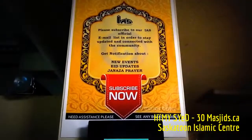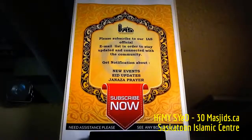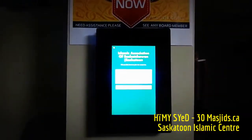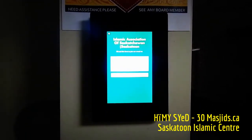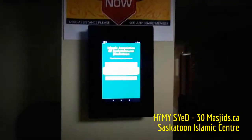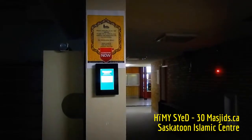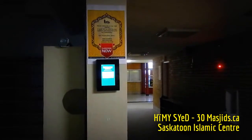This is a really neat idea to subscribe to the email list of the Islamic Association of Saskatchewan here in Saskatoon. They have a tablet where you can enter your email address and sign up on the spot. You don't have to be online — you just have to be here in real life, walking by into the main prayer hall, and you can sign up for the email list. Pretty good idea.